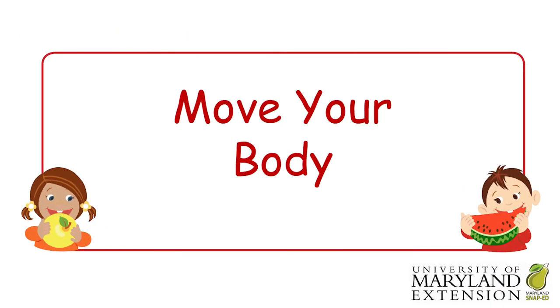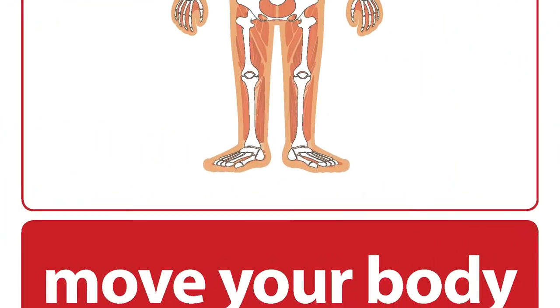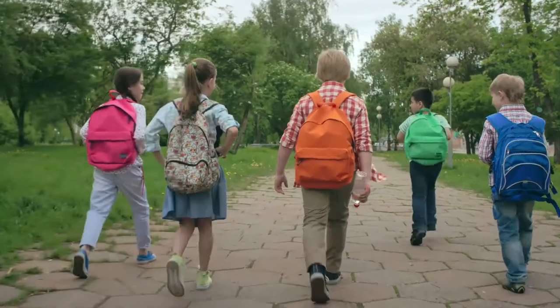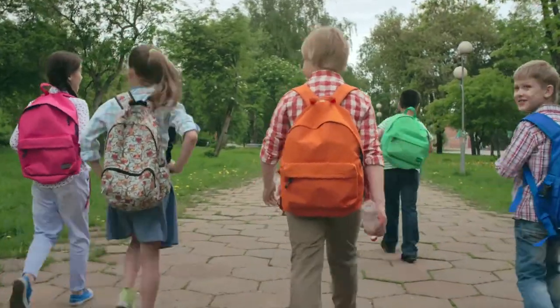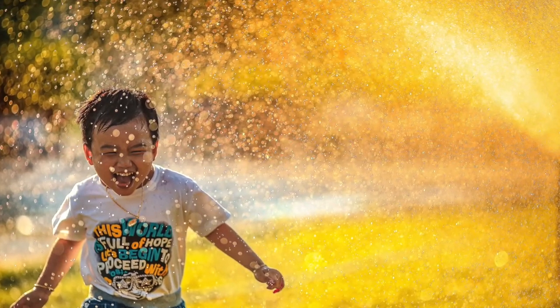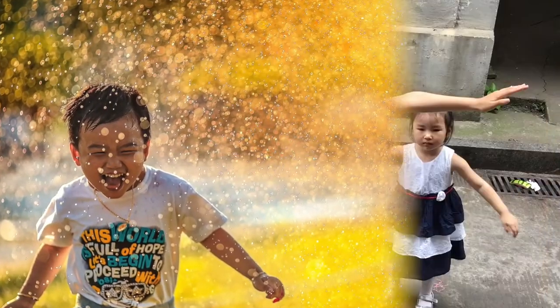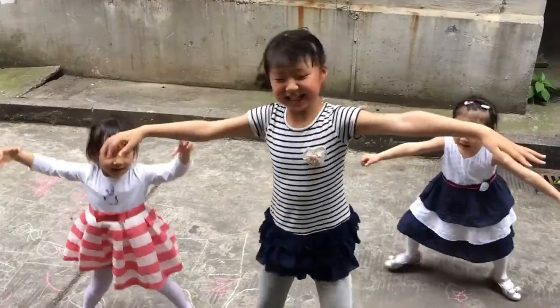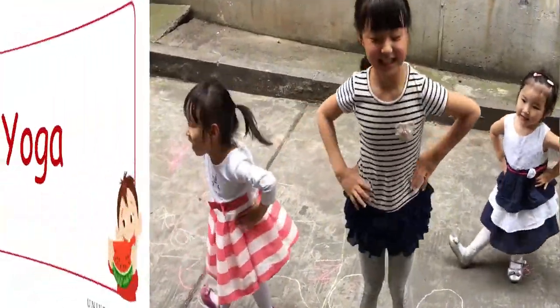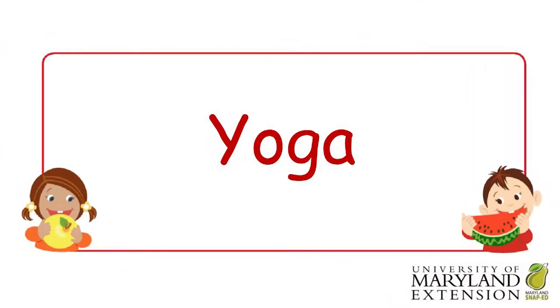Now it's time for you to move your body! Physical activity keeps our whole body healthy. Moving our body makes our bones and muscles strong. Being active pumps blood and oxygen to our brain and the rest of our body. When we're active, we feel happier and learn better.